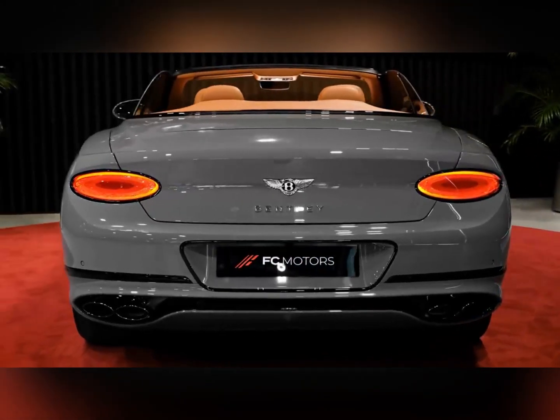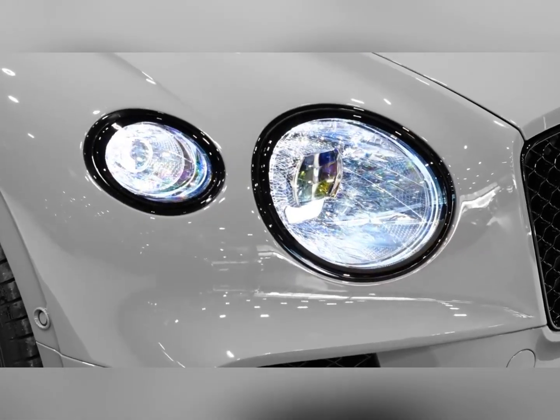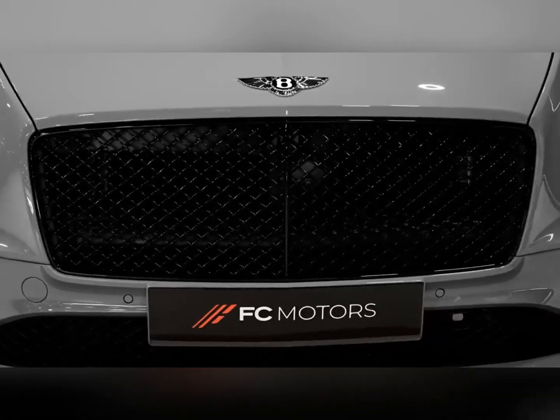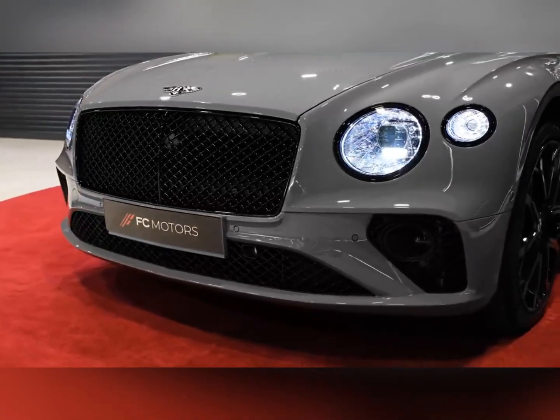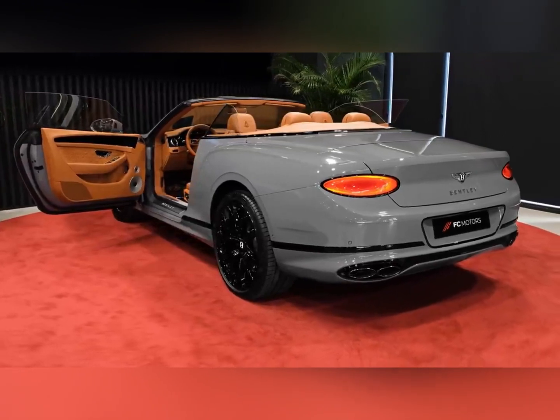A new V trim slots in just below the Azure in the lineup this year, sharing some of that model's styling elements including the waterfall grille. At the top end of the range is a new Speed Edition 12 variant of both the coupe and convertible, that will be built in limited quantities to celebrate the end of the line for Bentley's W12 engine, which is set to be phased out after 2024.